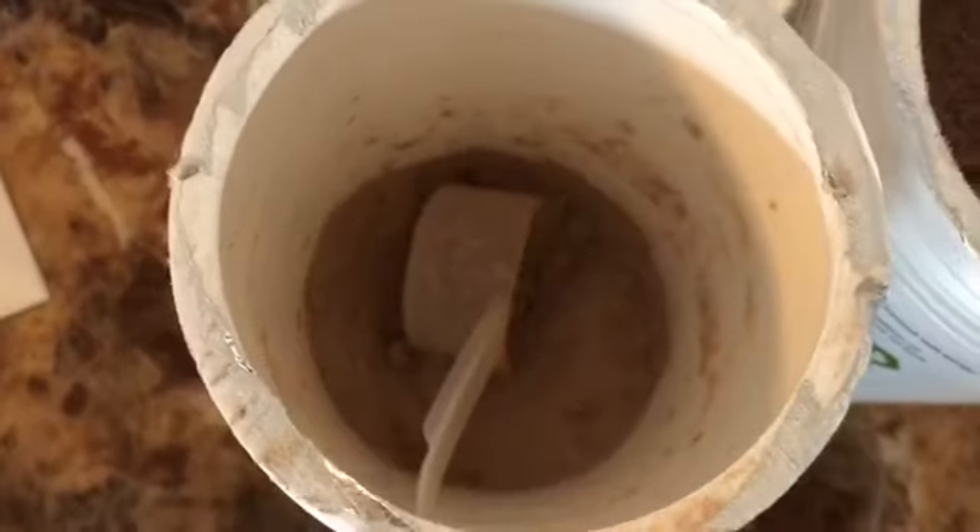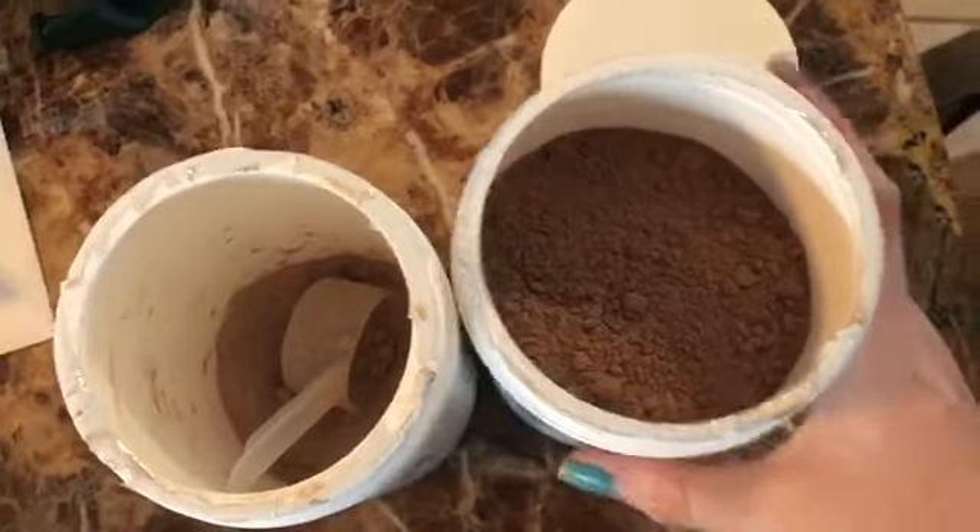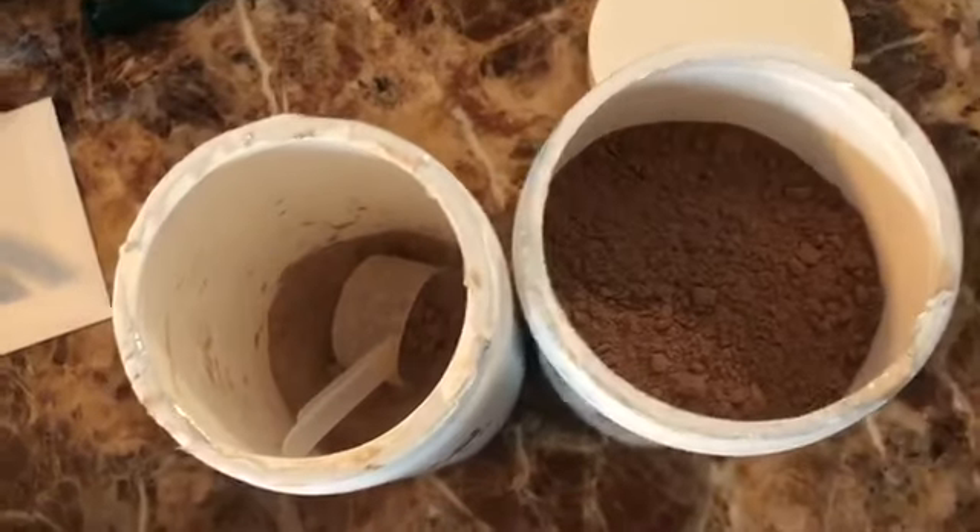Just opening the container to scoop it out, I got a huge whiff of chocolate — the smell actually reminds me of a hot chocolate powder or a Nesquik powder. If you know me, you know this is my holy grail, desert island product. If I could only have and purchase one keto product, this would be it. I absolutely love it.